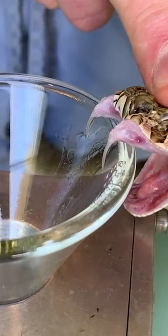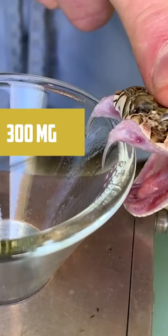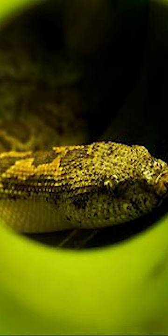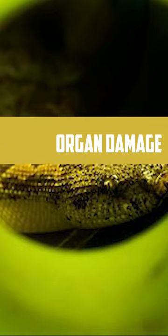They produce an average of 300 mg of venom in a single bite, and a lethal dose for a human is between 40 to 70 mg. People who have been bitten by these snakes have experienced a variety of organ damage after the bite is treated.